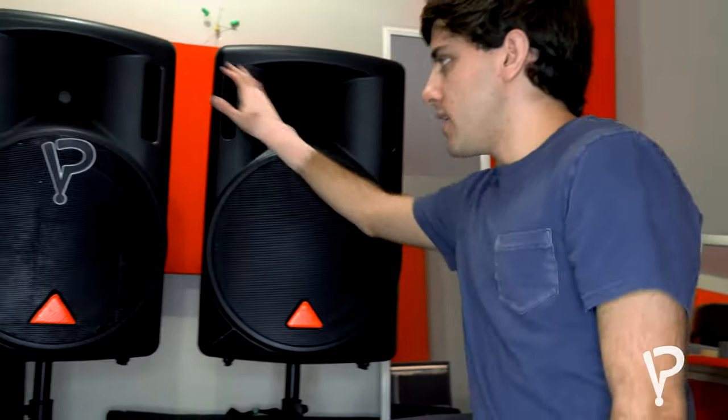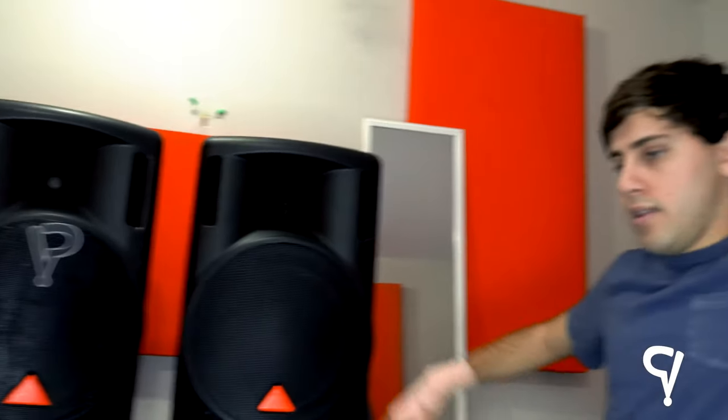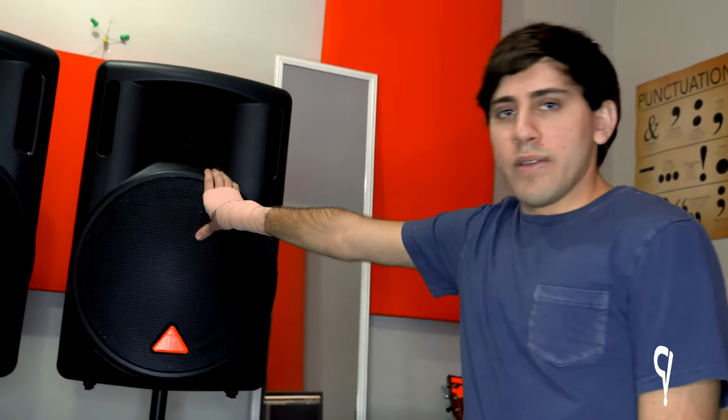These two PA speakers are the ones I use for my live show. I usually have them positioned left and right on each side of me. They get so loud — these things could knock your ears off. Usually I just have to put them at like 25% volume and they're already too loud. They are heavy though — I usually have my friends help me carry them.